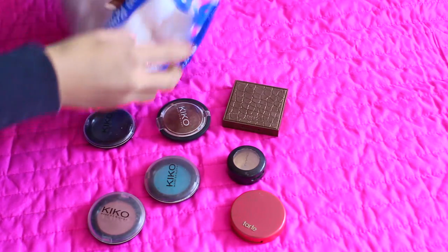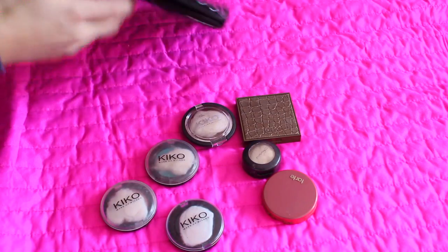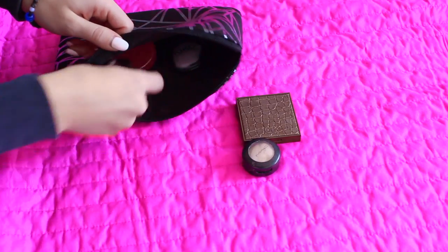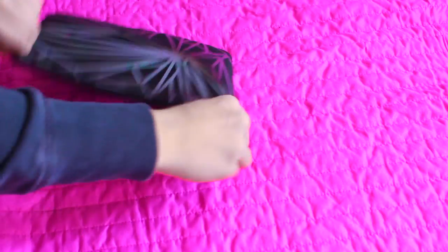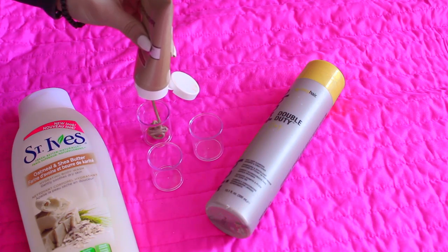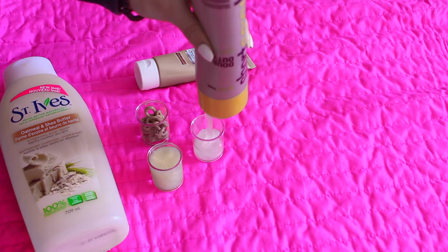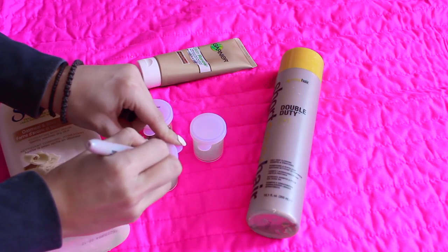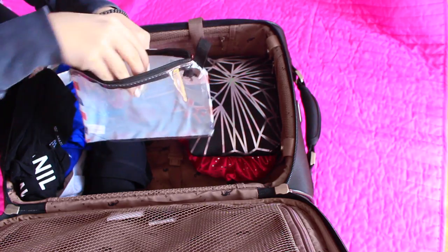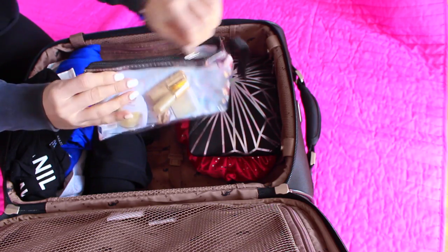The next hack is for your makeup. Makeup can break when you're traveling, so a great way to avoid this is to use cotton pads or cotton rounds and just put them in your eyeshadows, bronzers, blushes — all that good stuff — to avoid them from breaking while traveling. I also recommend getting little containers from the dollar store for super cheap and putting things like your shampoos, body washes, and even foundations in them to make your suitcase less heavy. I labeled each container — F for foundation, BW for body wash, and S for shampoo. I also recommend roller balls for your perfume instead of carrying a big perfume bottle.